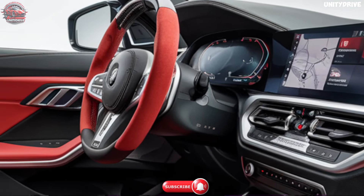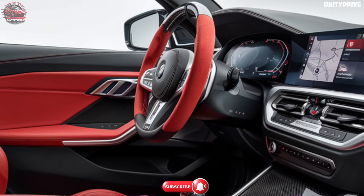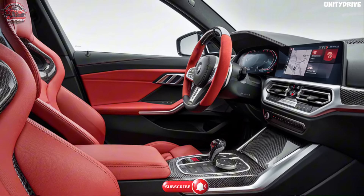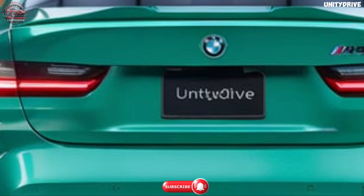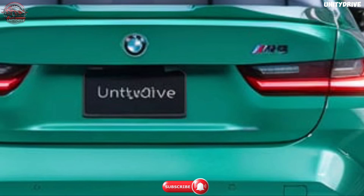Traffic Jam Assist enables easier navigation in heavy traffic. Forward Collision Warning with automatic emergency braking adds a critical layer of protection. Park Distance Control with a rear-view camera ensures stress-free parking. Available Active Cruise Control with Stop and Go functionality provides highway driving convenience. With these features, the M3 offers peace of mind while you enjoy the thrill of driving.